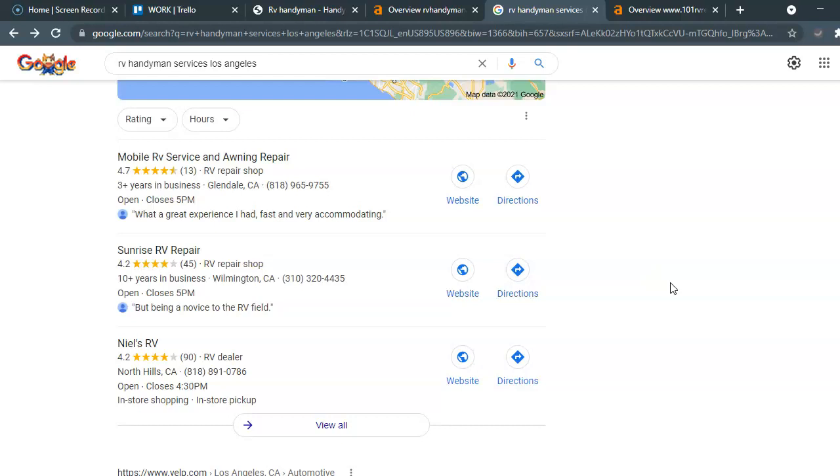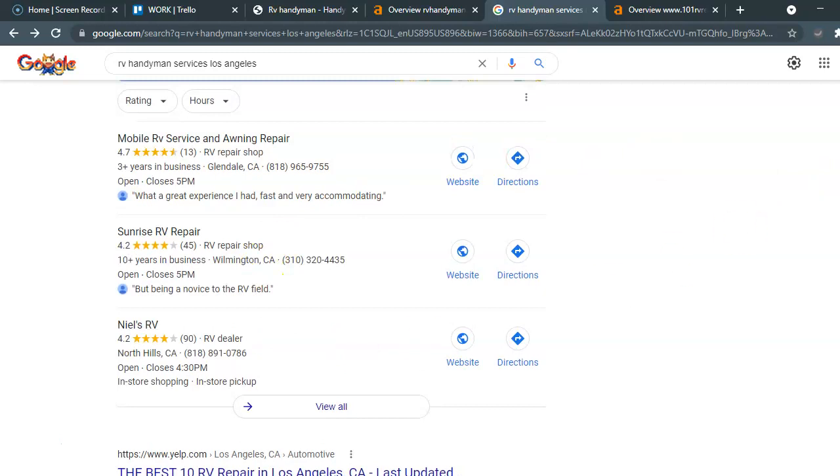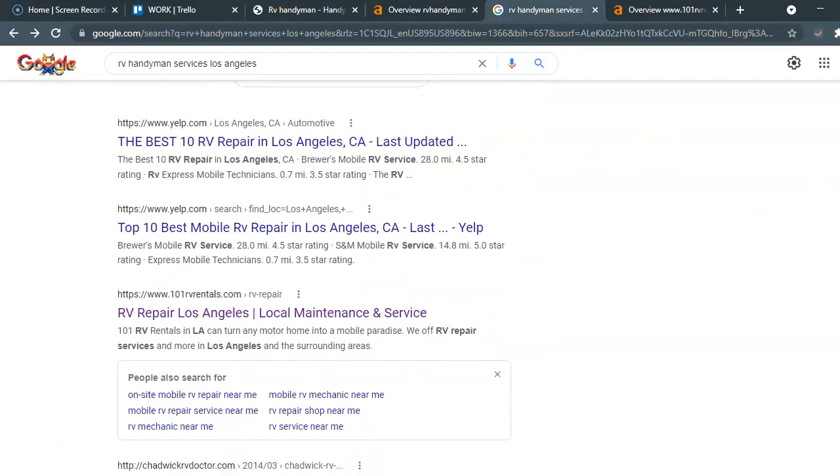We definitely want to optimize your Google My Business listing. If you have one, great; if not, it's something that we can create and it is a service that we offer. Below that are the organic search results. These websites have risen to the top based on their three main components: their content or keywords, their referring domains, and their backlinks.